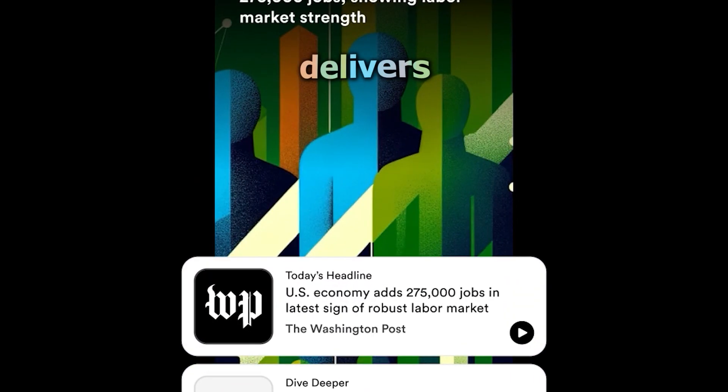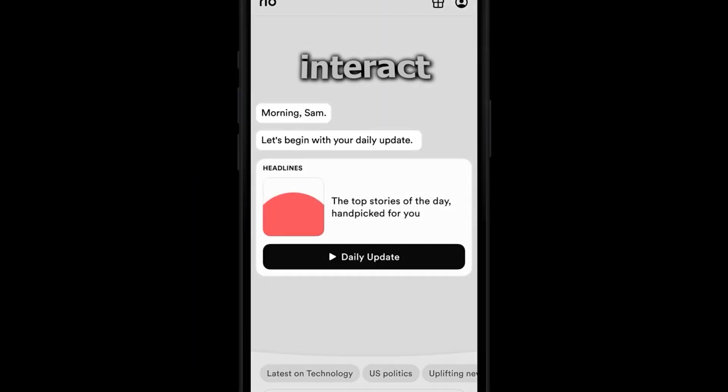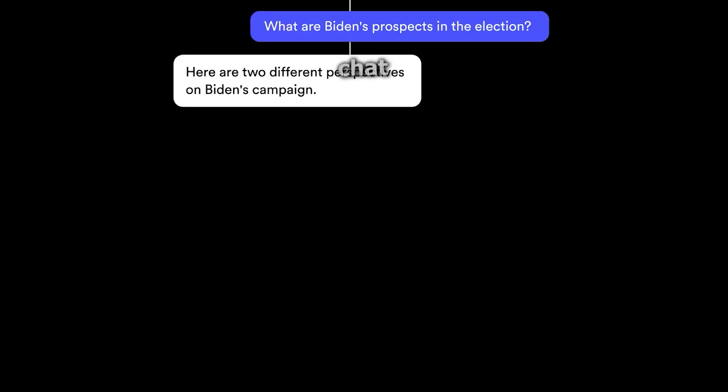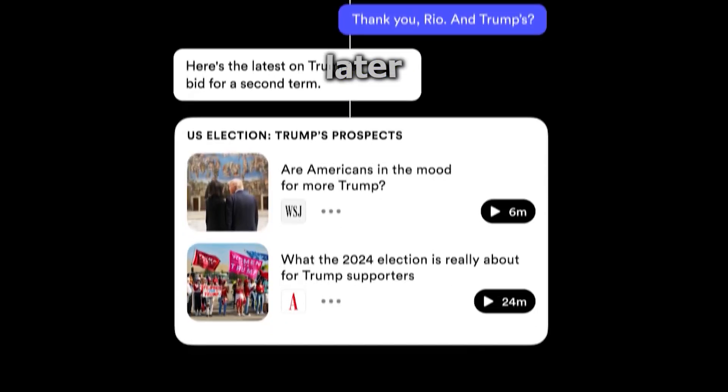Curio, an AI-powered audio journalism company, has created Rio, an artificially intelligent news anchor. It delivers personalized news briefs from reputable sources such as Bloomberg, FT, and the Washington Post. Here's your briefing for your morning commute. Users can interact with Rio through an AI chatbot interface to explore topics of interest. The app is set to go public later this summer.